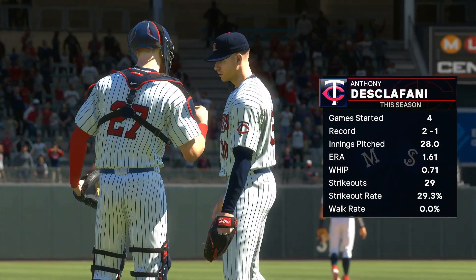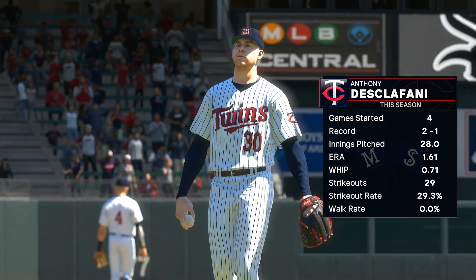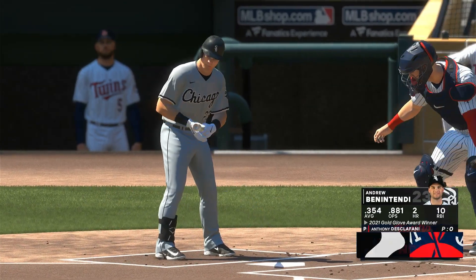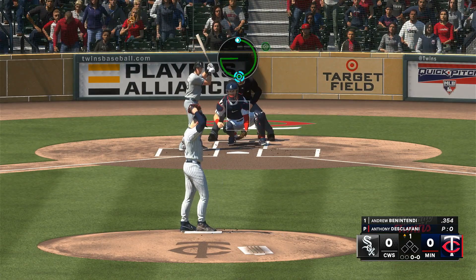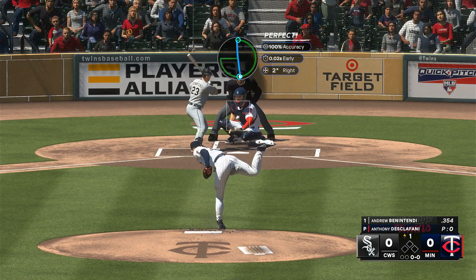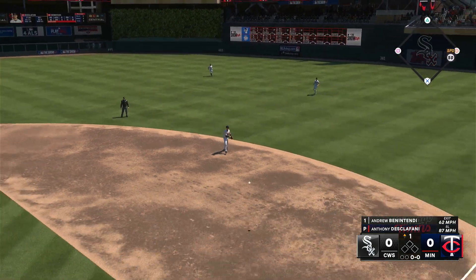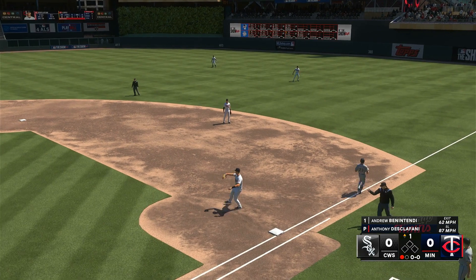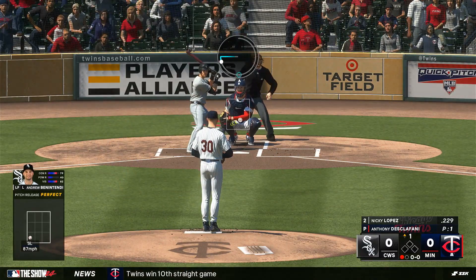On the mound in this one: Anthony DiScalfani. Last year was a little worse than average, so he'll definitely be looking for better results this season. One of the keys is just having a consistent delivery and being able to repeat it so you can hit your spots and have a higher chance of being successful. The throw to first — and Benintendi is out.